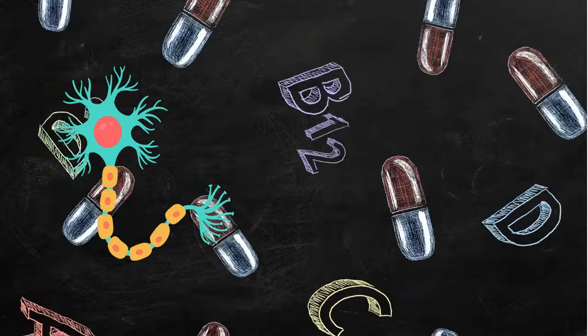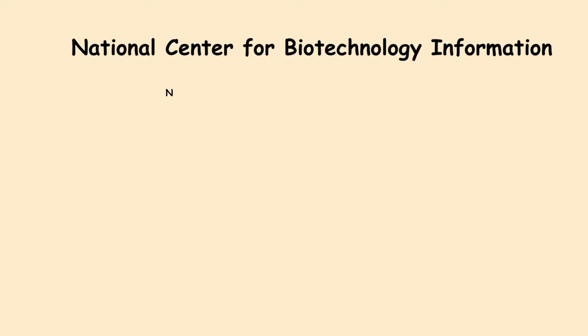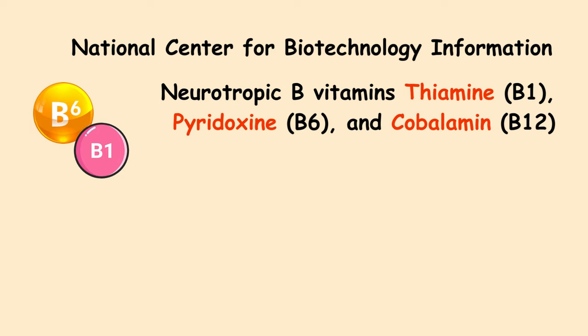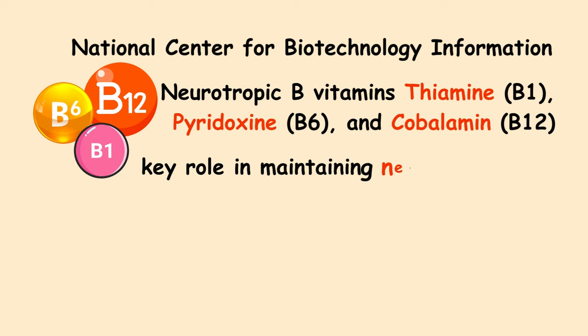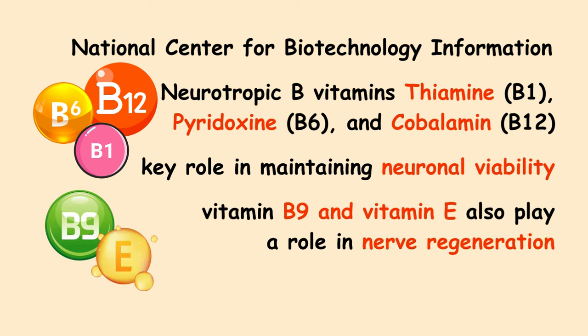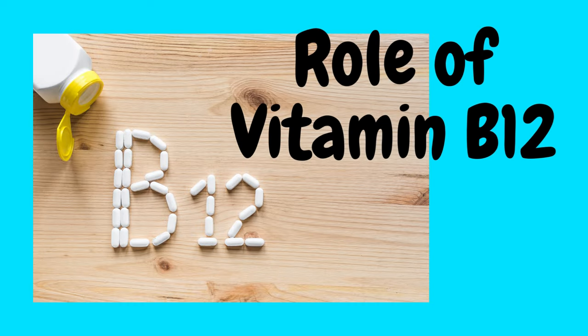Hey everyone, I am Dr. Ankit and in this video I will tell you about 5 vitamins that will help with nerve regeneration. According to a study published in the National Center for Biotechnology Information, the neurotropic B vitamins — that is thiamine or vitamin B1, pyridoxine or vitamin B6, and cobalamin or vitamin B12 — play a key role in maintaining neuronal viability and supporting the development of new cell structures. Apart from these, vitamin B9 and vitamin E also play a role in nerve regeneration.